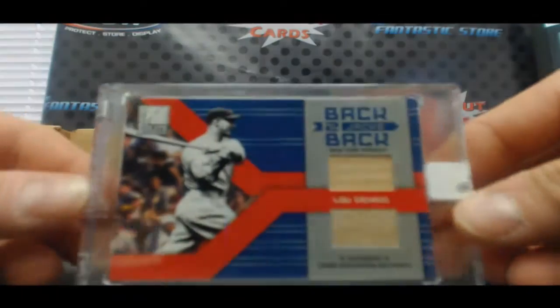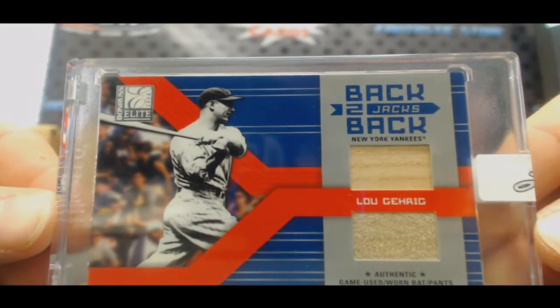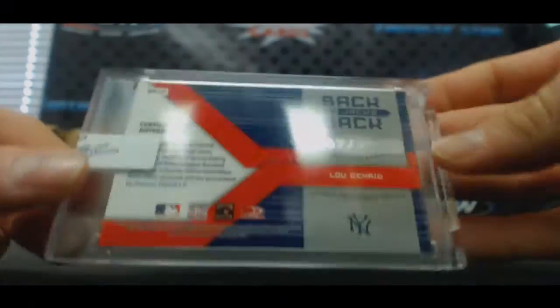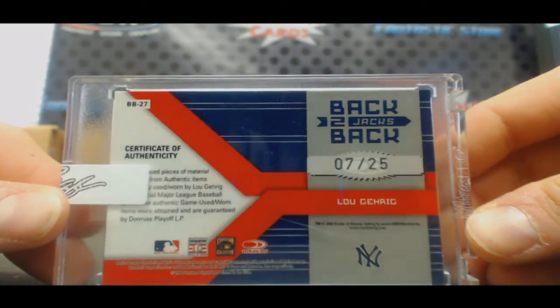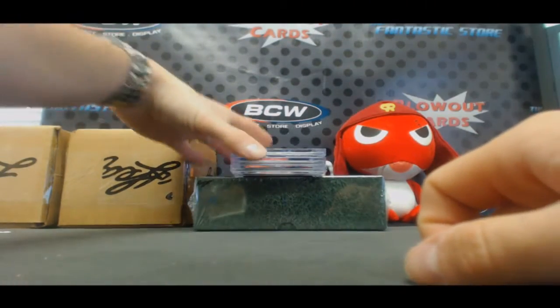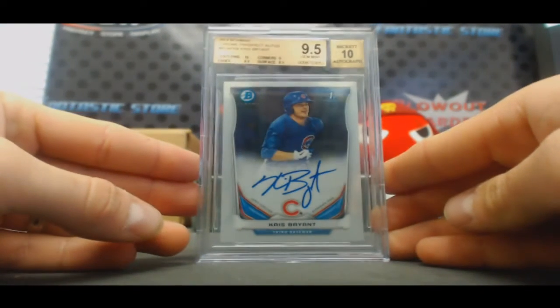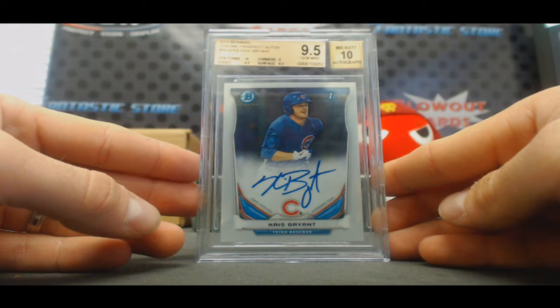Followed by back-to-back jacks — that's an awesome looking card. It's a 2004 Donruss Elite bat jersey Lou Gehrig, sweet, numbered 7 of 25. This is pretty nice. BGS 9.5: 10, 2014 Bowman Chrome Prospects autograph Chris Bryant — centering 10, edges surface 9.5, corners 9.